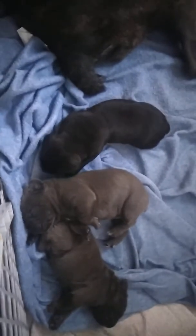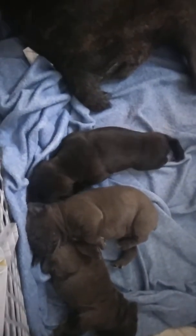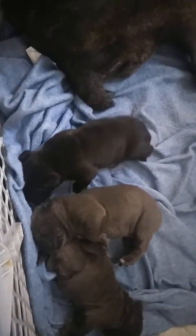I usually get eight to nine pups; I got five. So these are just getting well taken care of. You guys let me know.